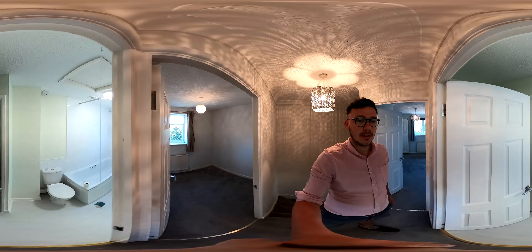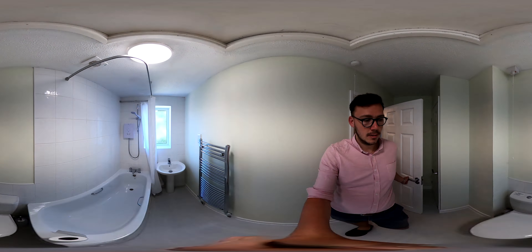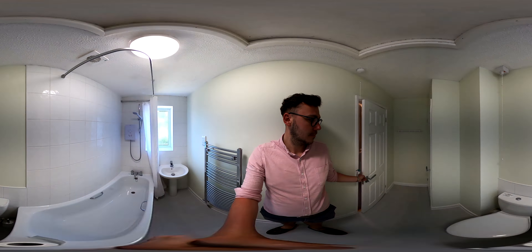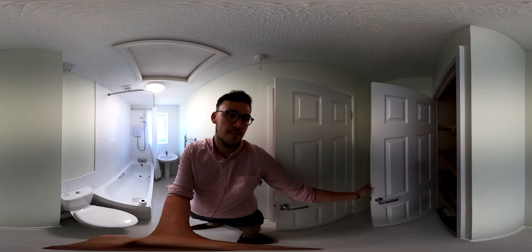Coming through into the bathroom. You've got a storage cupboard as well just in this corner here, and an airing cupboard.